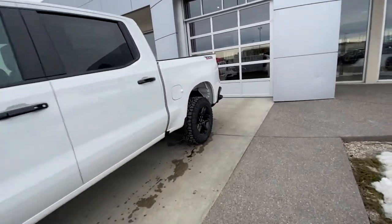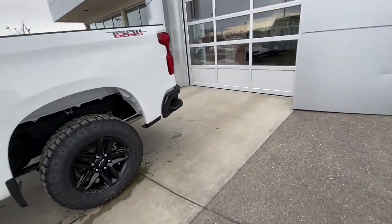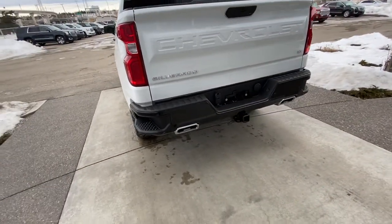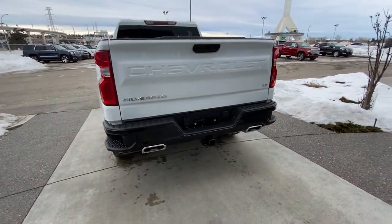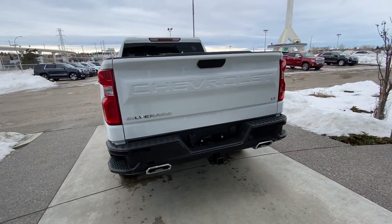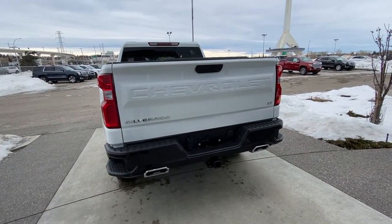Making our way to the back, you have rear tinted privacy windows and your Trail Boss decal. At the back of the truck, a blacked out bumper with dual chrome exhaust tips and parking sensors. You do have your trailer hitch, LED tail lamps and the easy open and close Chevy tailgate.